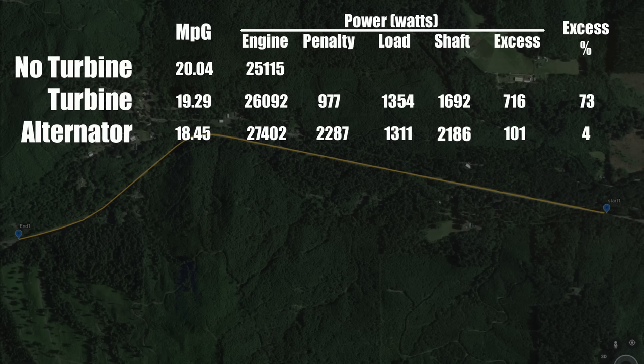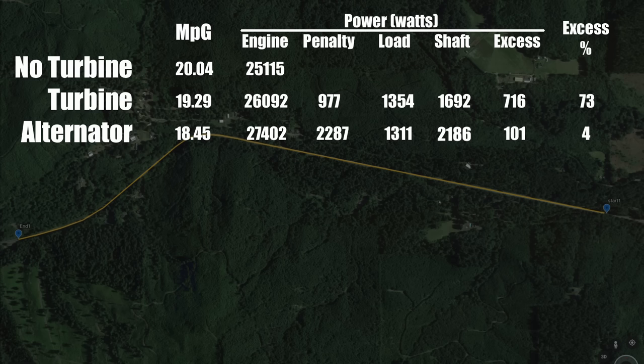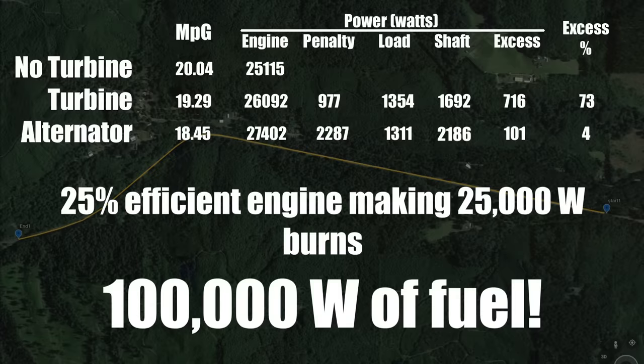So was this free energy or some violation of thermodynamics? No! That boundary we drew around the Bronco still applies — every watt of power must come from burned fuel. The turbine is simply recovering some of that 25,000 watts that was otherwise being wasted pushing air with the front of the vehicle. And keep in mind, for our gas engine to make those 25,000 watts, it had to burn 100,000 watts of fuel. That's how incredibly inefficient gas engines are.